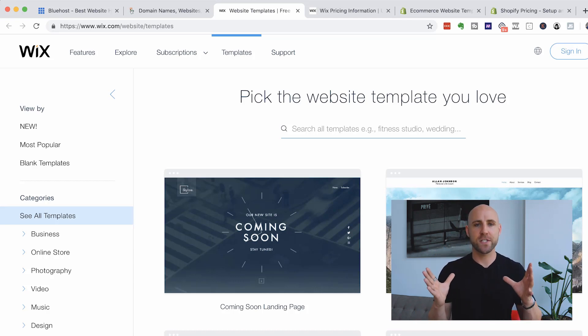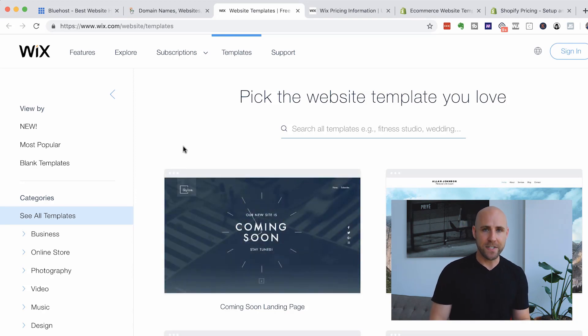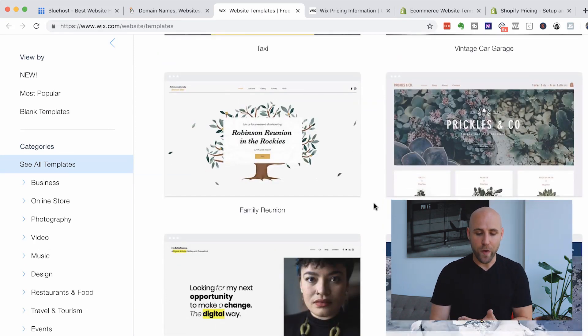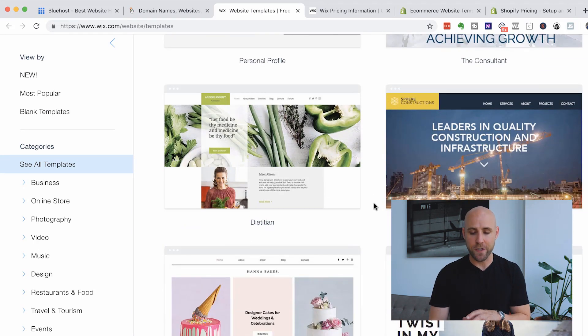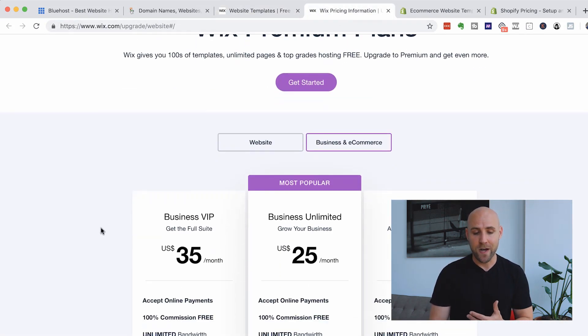First, let's say you're just a chiropractor or a personal trainer and you just need a simple website — a homepage, an about page, a services page, maybe a testimonials page, a contact page, and a simple blog. If that's the case, then a website builder like Wix.com can be a great option because they're very easy to use, they have tons of templates and themes, and they're very newbie friendly. Wix can be good for that, though there are going to be a lot of limitations.